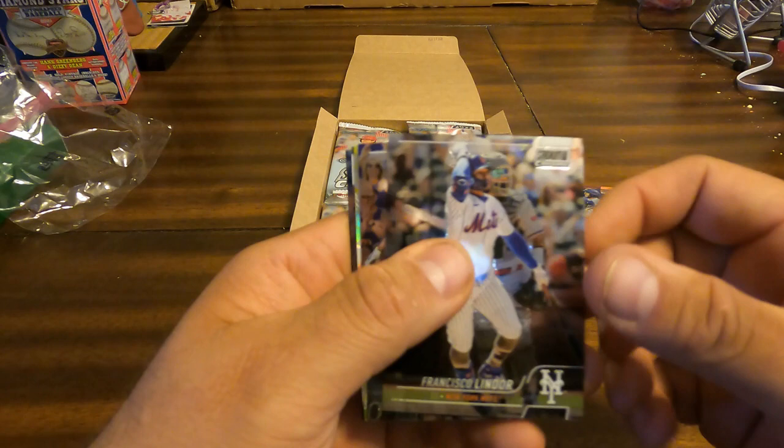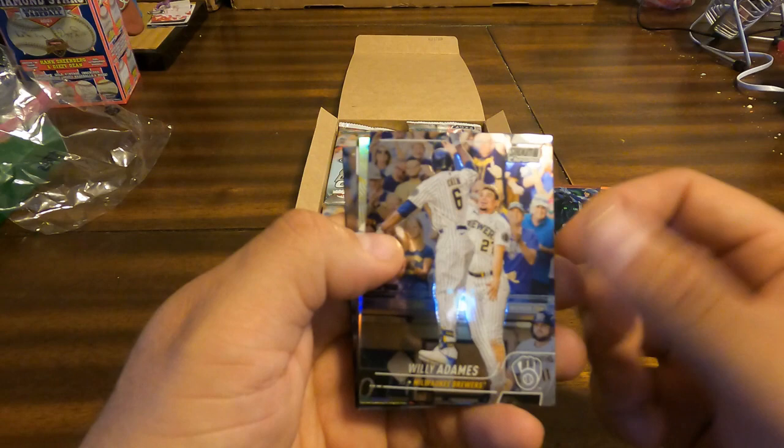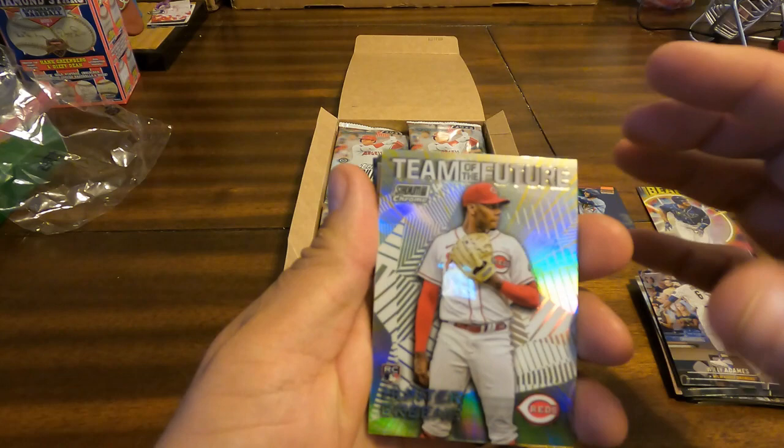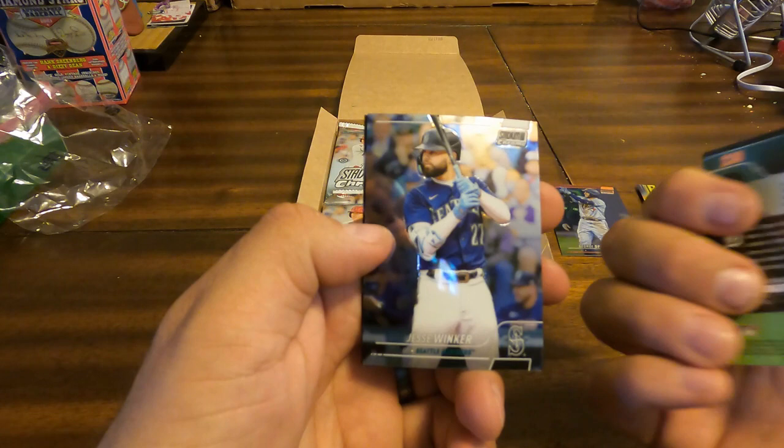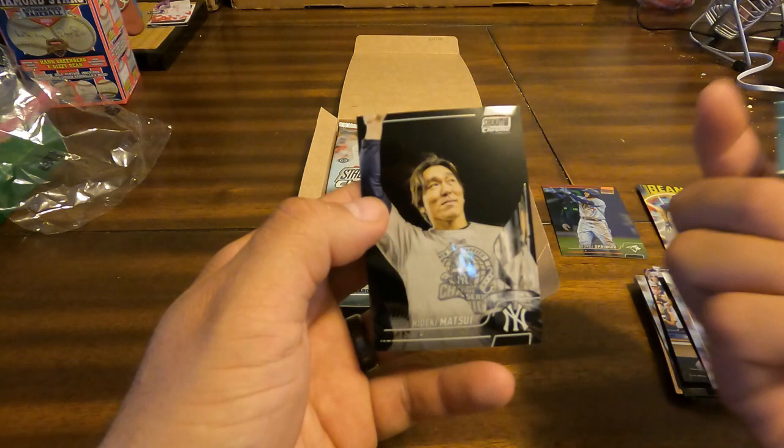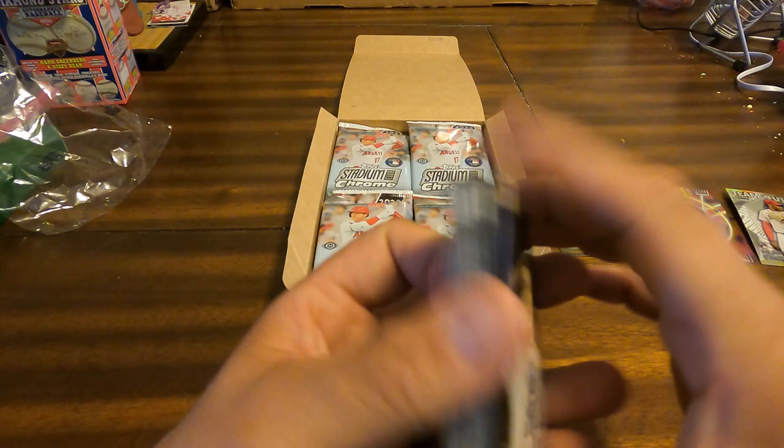Francisco Lindor, Willie Adames, Team of the Future, Hunter Green. Nice insert carried over from the regular Stadium Club set. Matt Manning rookie, Jesse Winker, and Hideki Matsui. I will say the cards are a little warped, a little on the warpage side there — not common for this type of card.